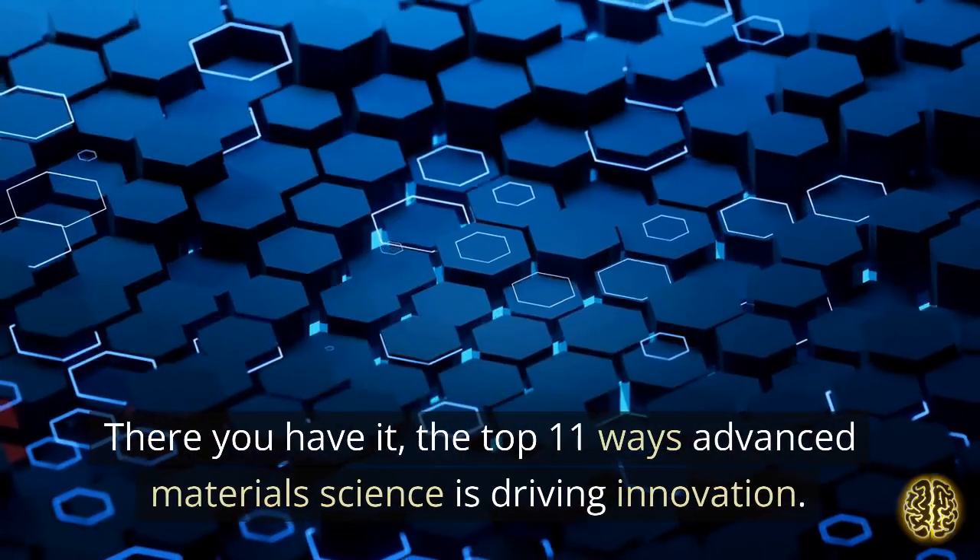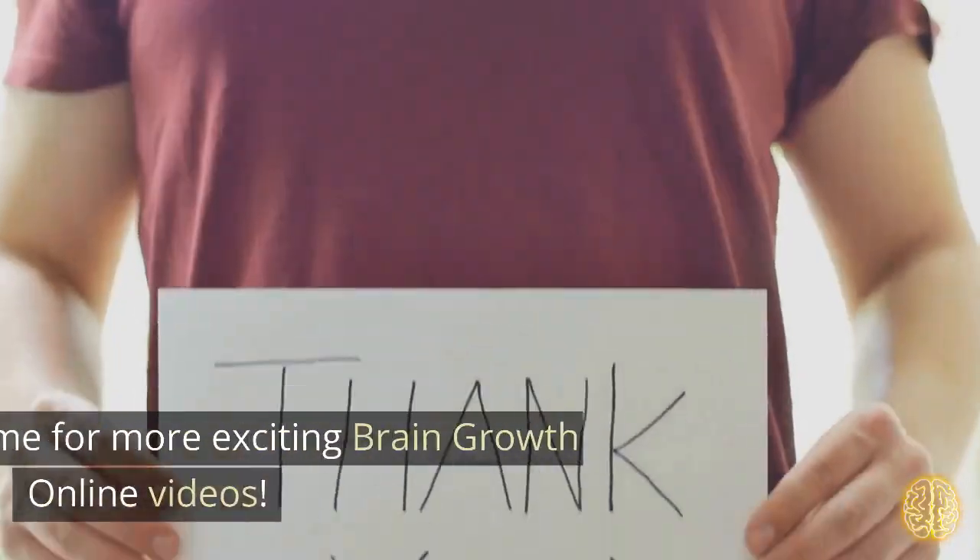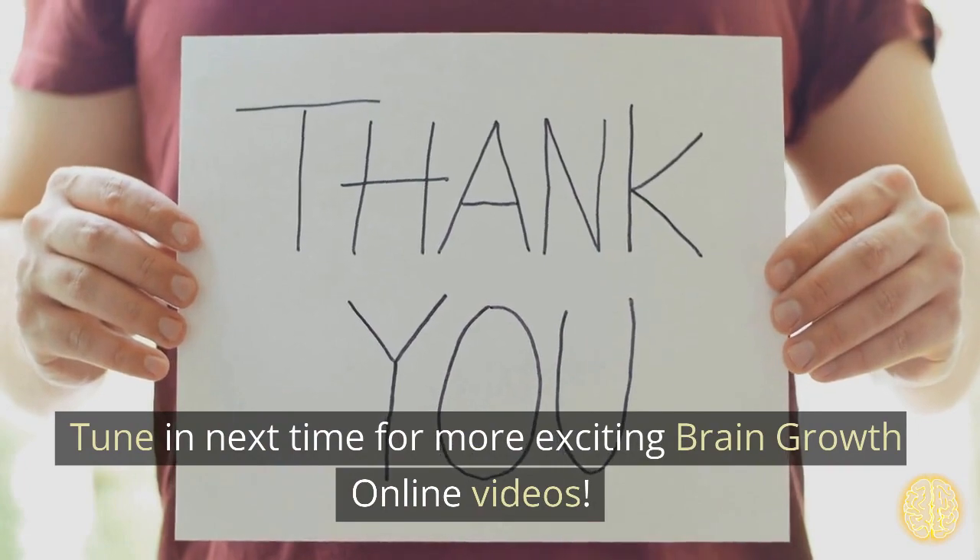There you have it, the top 11 ways advanced materials science is driving innovation. Tune in next time for more exciting Brain Growth Online videos.